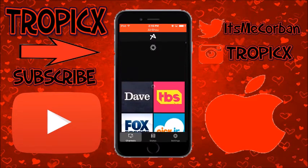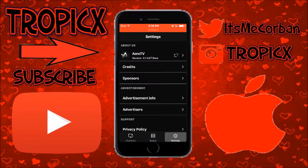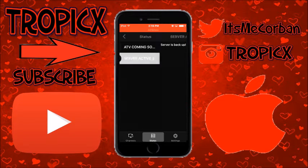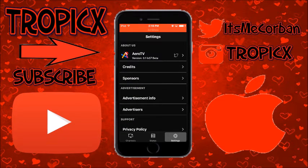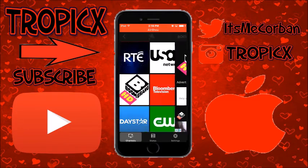Almost all of them do work. Server is active as you can see — the server is back up. ATV is coming soon, so if you check over here and it's not working, go ahead and check if the server is active. It's still in beta version so some channels will not work; when it's the full version I'm pretty sure they will all work really well.